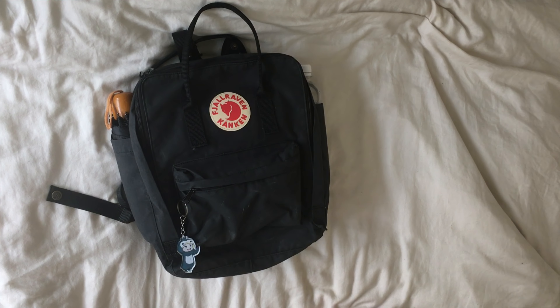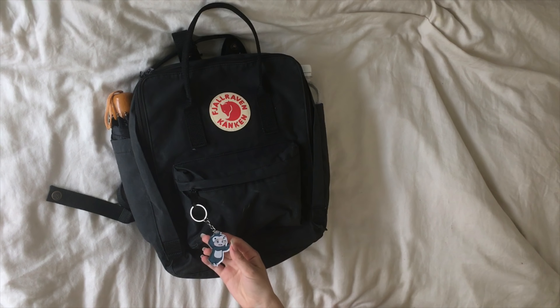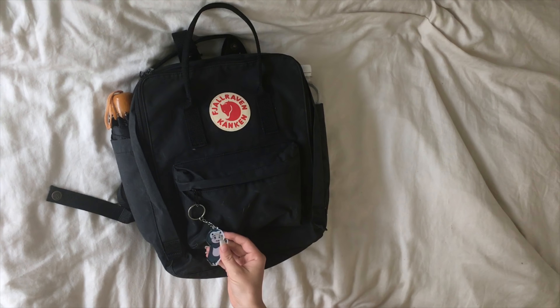First off, from the outside I have this little Kyansu keychain — it's really cute, it's like him in a penguin costume. I really like this one; I got it from AliExpress.